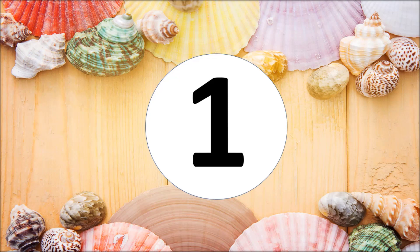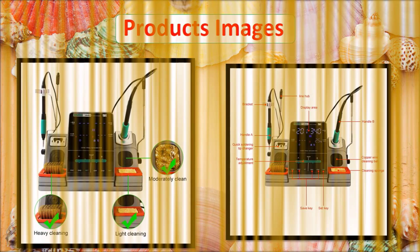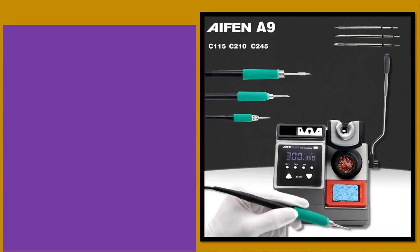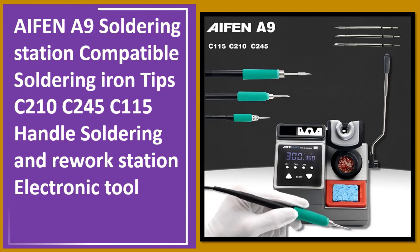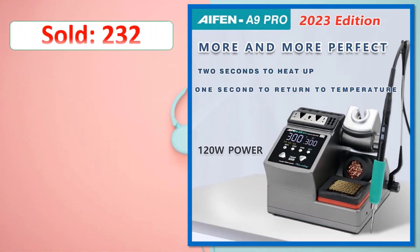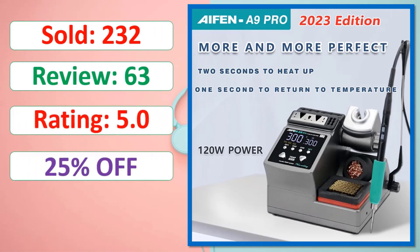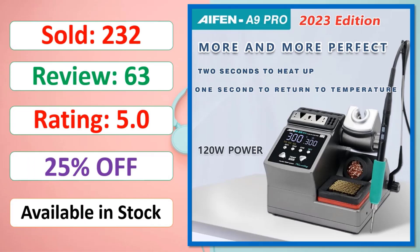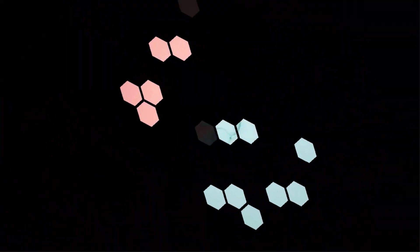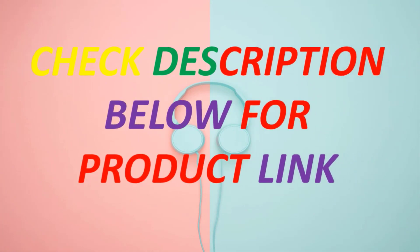At number 1: product images, sold count, review rating, percent off, available in stock. Check the description below for the product link.